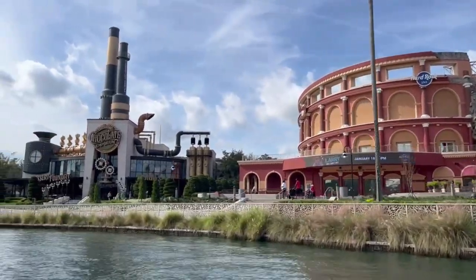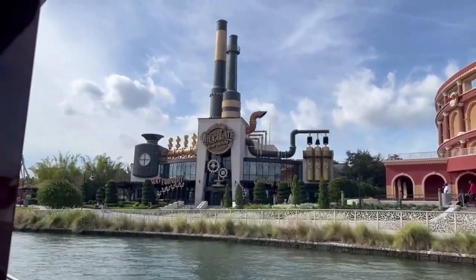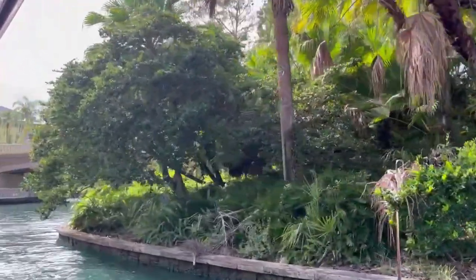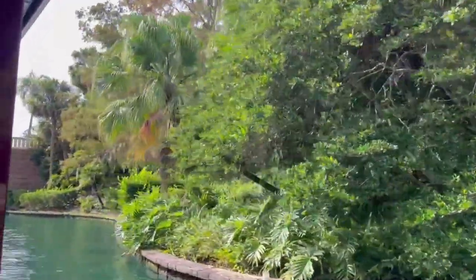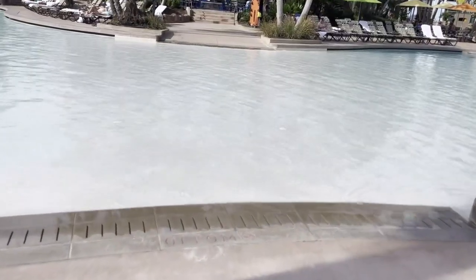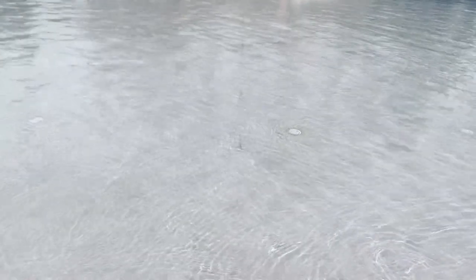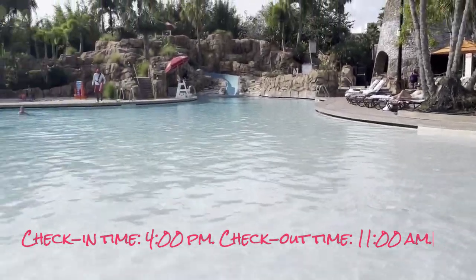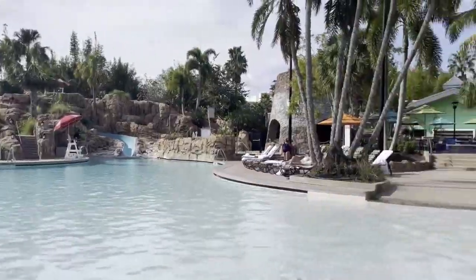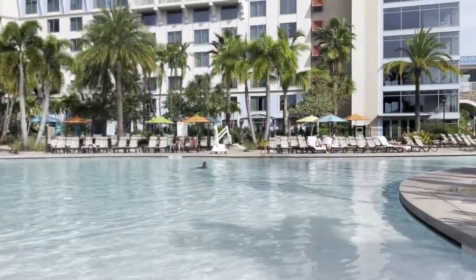Welcome back, amigos — we're on our way to Universal Sapphire Falls Resort, which is home to the largest pool on Universal property. The pool itself has an infinity entrance, and it's a bit chilly! There are two sides: the left side houses the slide, and the right side is the much bigger lagoon side.